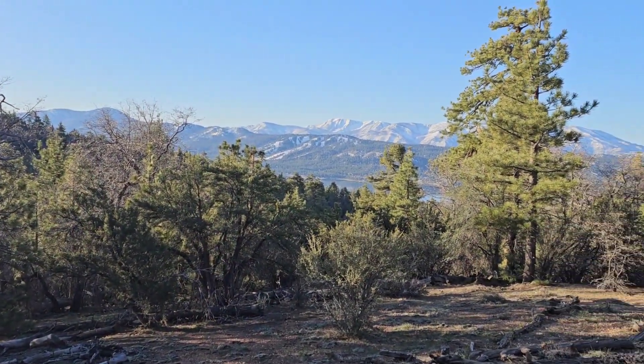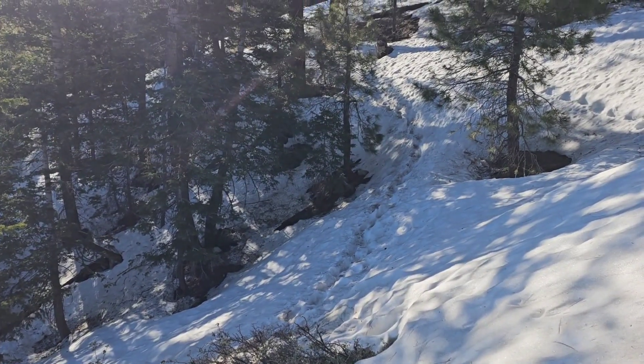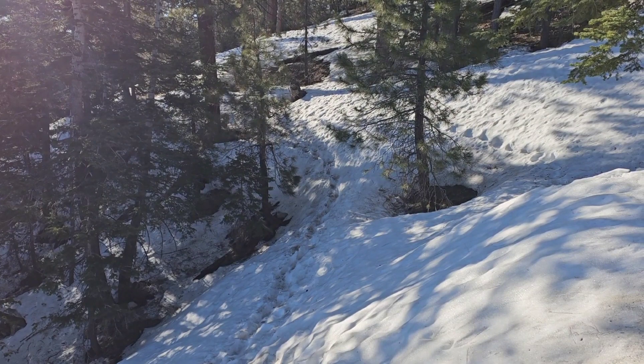Beautiful view to start the day, so that makes me hopeful. Well, that snow did not freeze up last night — pretty soft this morning, makes for some slidey hiking.